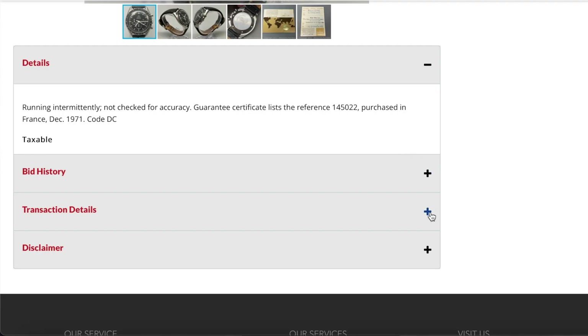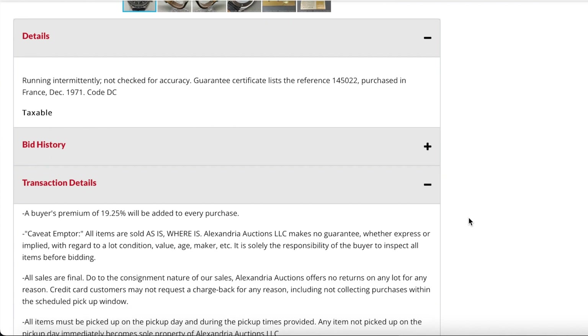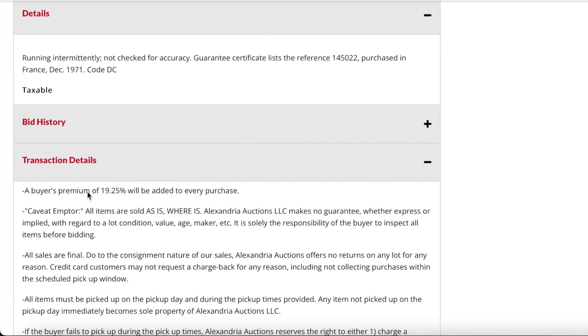I didn't really understand what code DC stood for — if you guys know, comment that down below. Something else to note: it says taxable. The actual hammer price is taxable plus a 19.25% premium fee, which is the auction fee paid to the auctioneer.